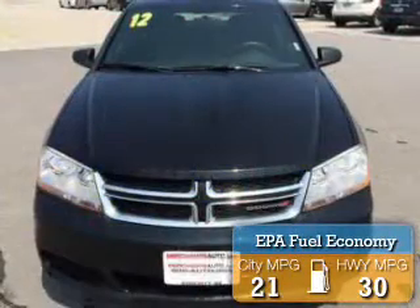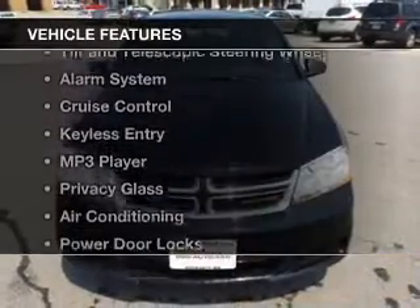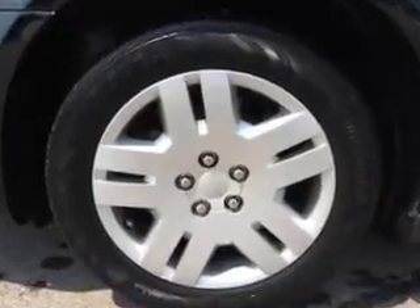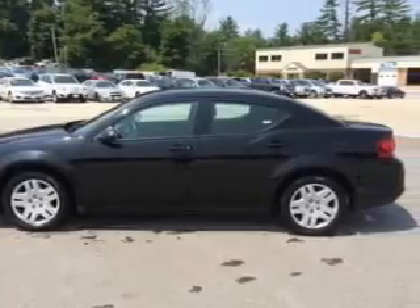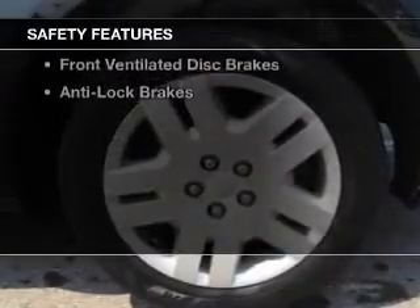Great fuel efficiency saves you money by requiring fewer trips to the gas station. The features include digital audio input, tilt and telescopic steering wheel, an alarm system, cruise control, keyless entry, an MP3 player, privacy glass, air conditioning, power door locks, and power windows.